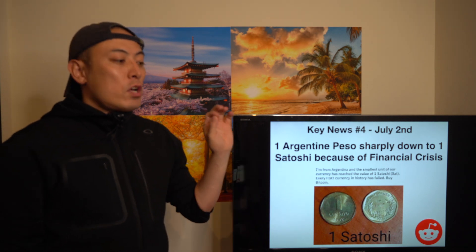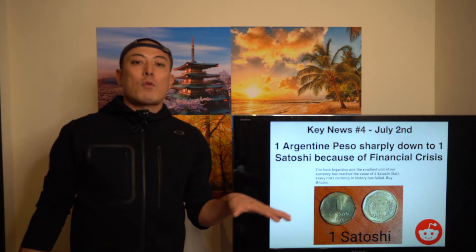Next news: serious things are happening in Argentina right now. One Argentine peso has sharply dropped to one satoshi because of the financial crisis, and a lot of people there are paying strong attention to Bitcoin. This is quite positive news, because many people are seeing the value of Bitcoin itself. In the current global economy, especially facing serious financial crises in developing economies, this drives Bitcoin adoption.